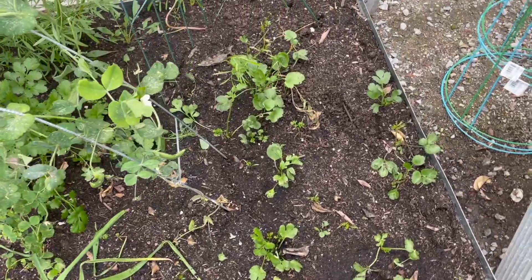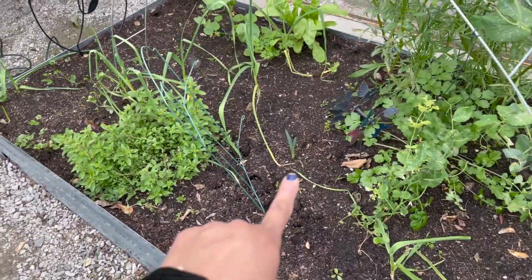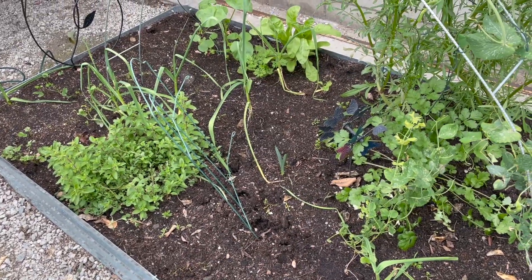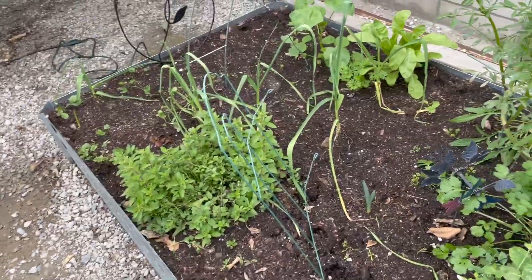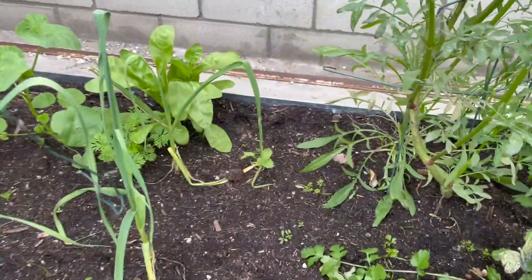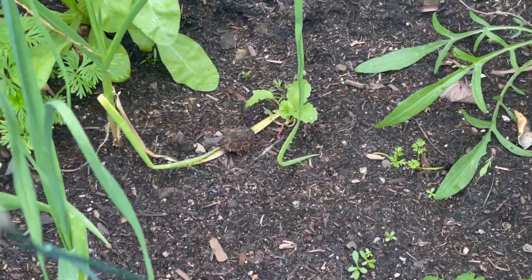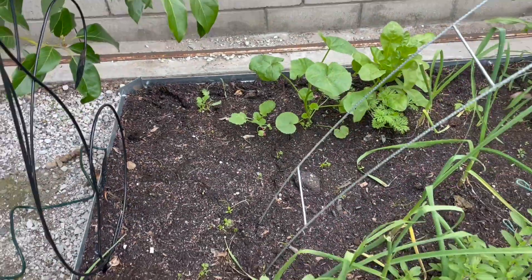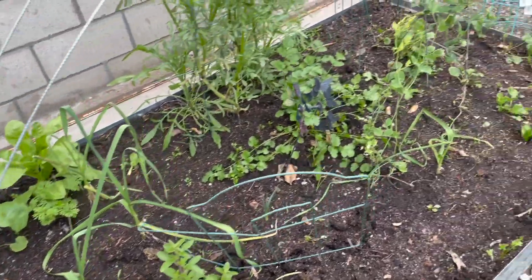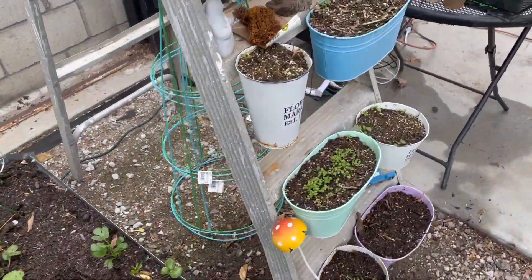Some more ranunculus — they're doing really, really well. I have a dahlia right there. I have radish — you can see radish right there and right there. Another hyacinth — these pots are doing really well too.